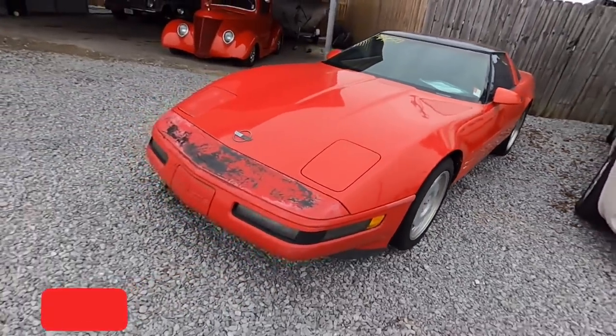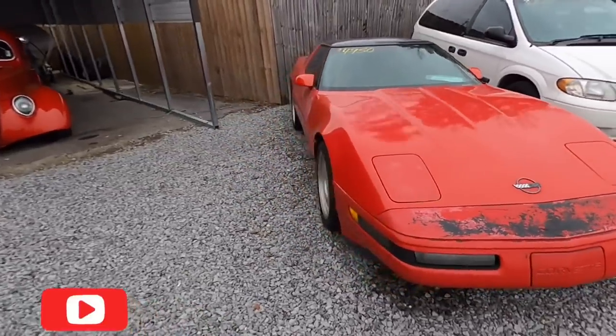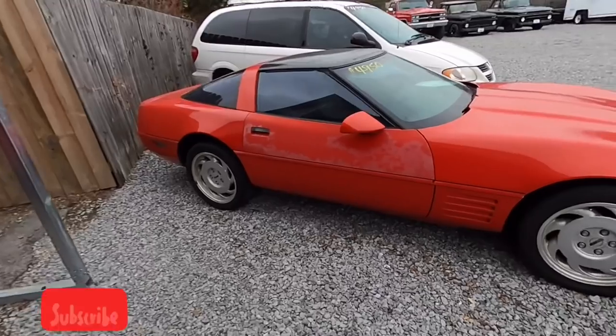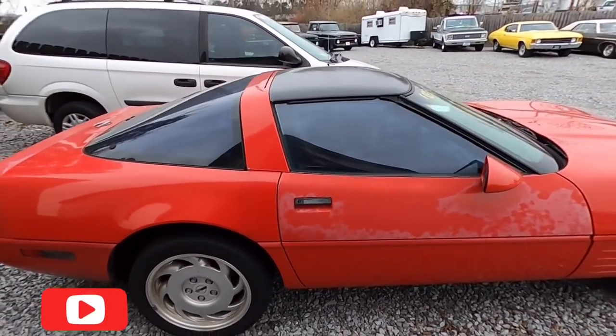Little Corvette sitting back here, $4,950 — needs the front bumper painted, probably an all-over paint job wouldn't do it no harm. Definitely the door over here is showing some signs — you're going to have to paint that car, whoever gets it. But the miles were good on it, they were low.